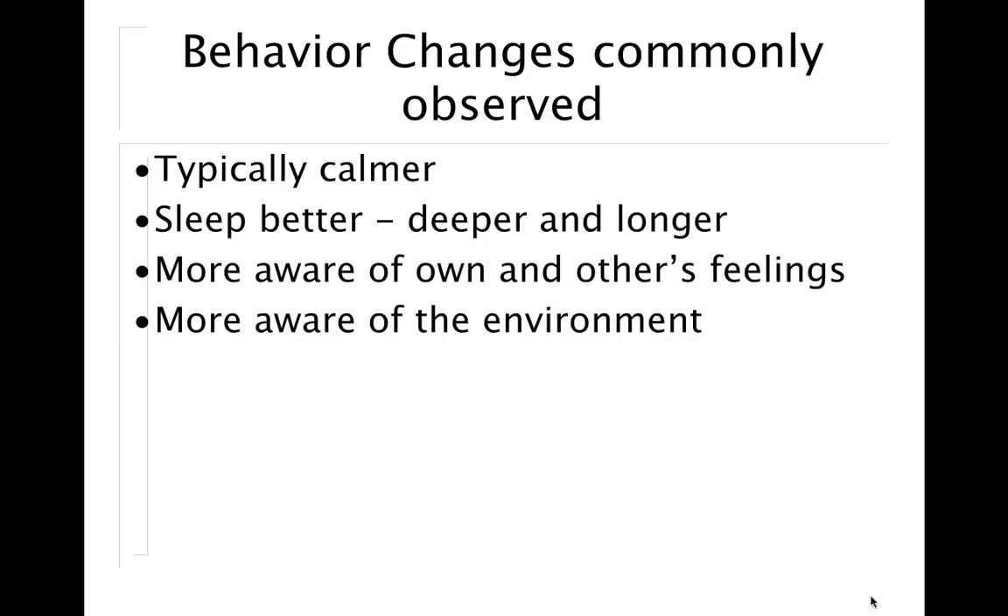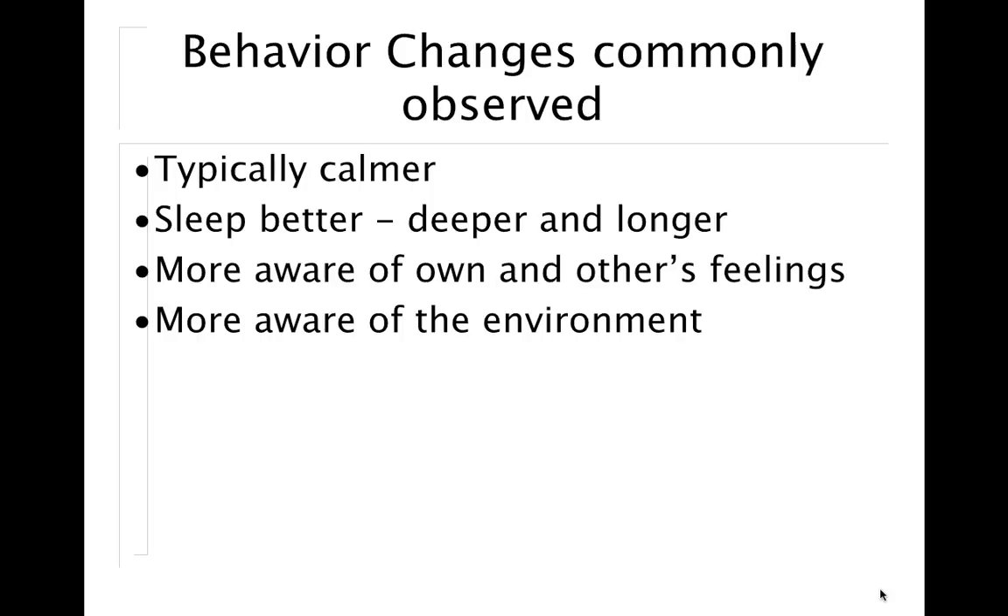After color therapy, if it's the right color for you, you're going to be calmer, sleeping better, more aware of your own and others' feelings, and more aware of the environment. We're looking not only for improvement of your vision, but also improvement of your mental and emotional health — which in some cases I think is more important than your vision. Because once we heal the underlying problem and balance your body mentally and emotionally, the physical improvement will follow.